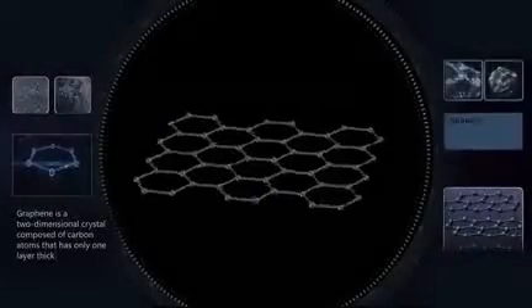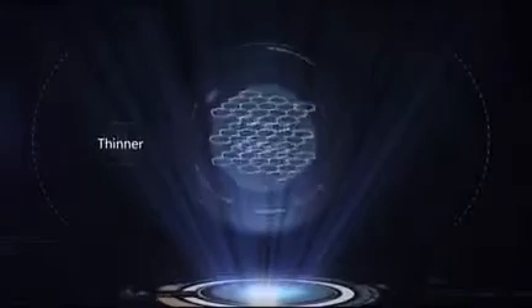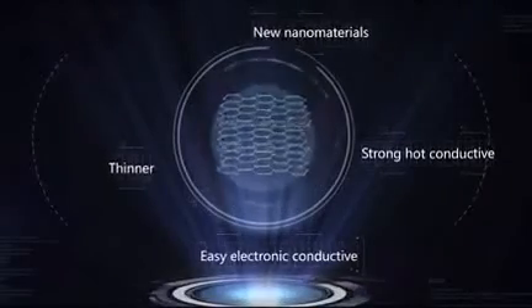Graphene, as a two-dimensional crystal, is composed of carbon atoms with only one layer thickness. It is the newly discovered nanomaterial with the thinnest and toughest electrical conductive as well as heat conducting features.